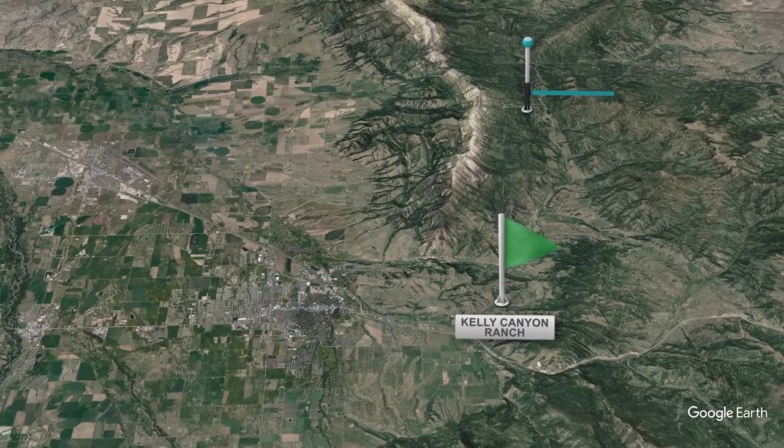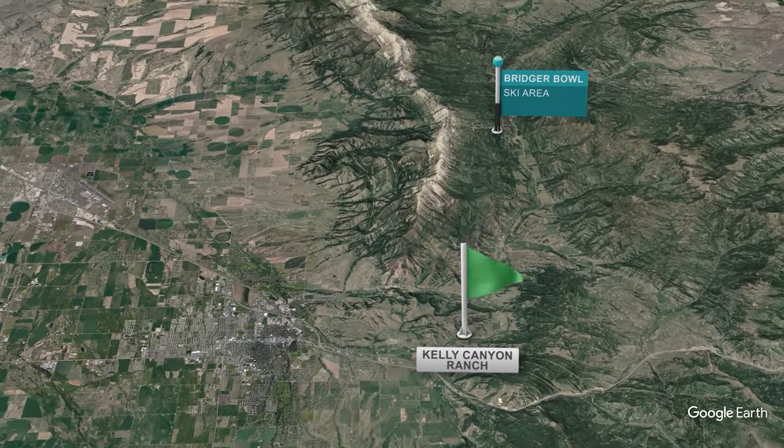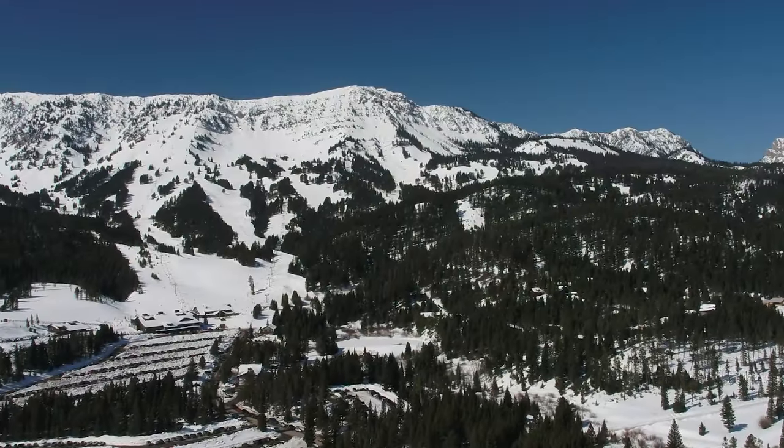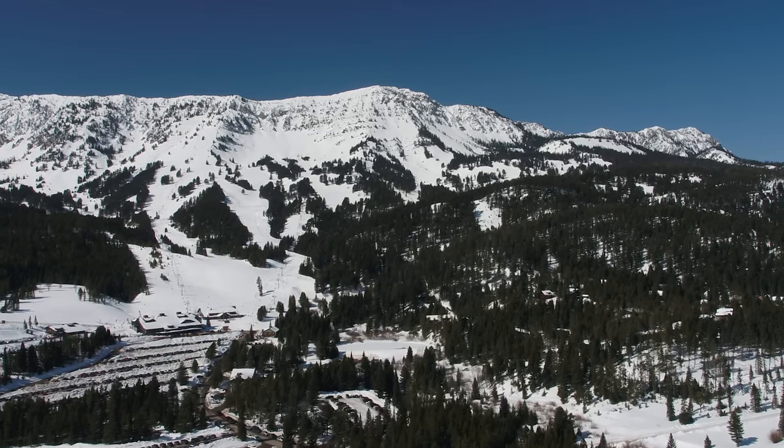Endless winter recreation is only 13 miles from the ranch. With quick access to Bridger Bowl ski area, world-famous Montana powder is only a few minutes away.